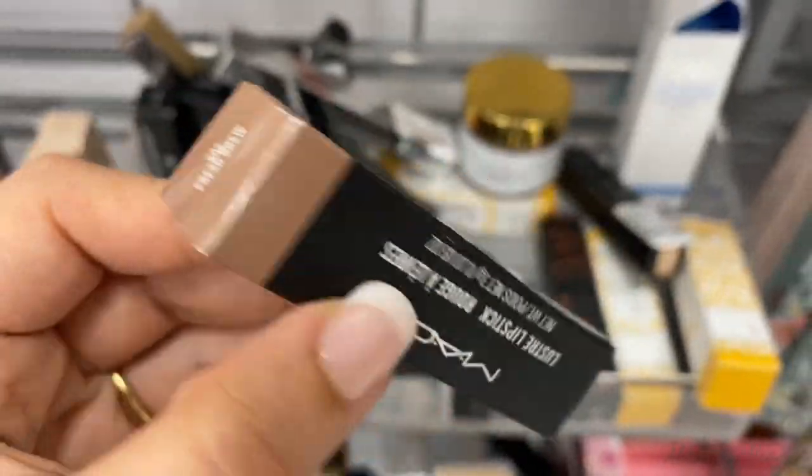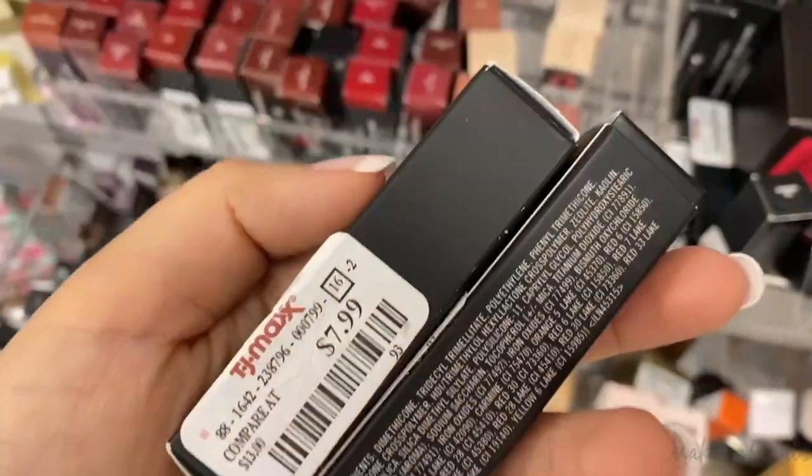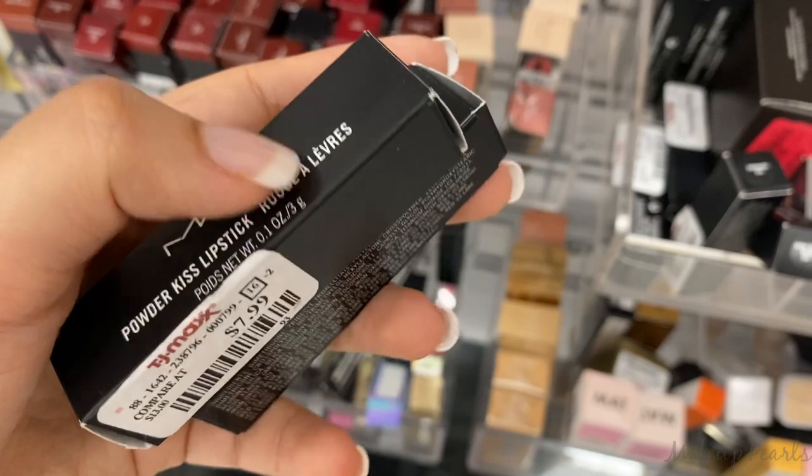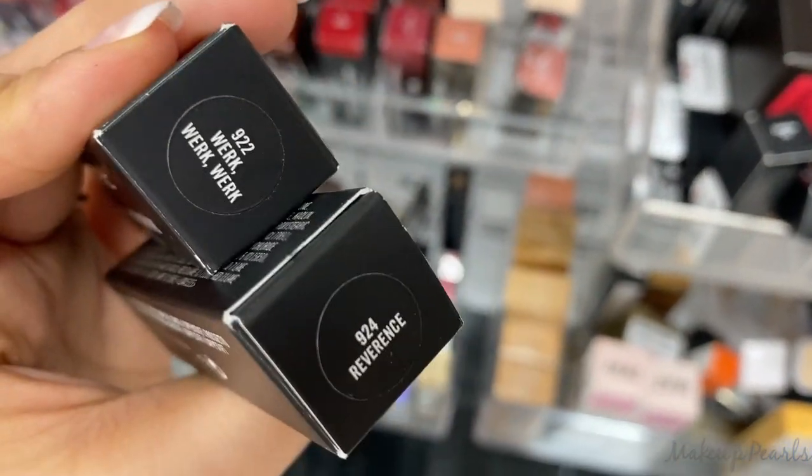I'm really curious about this shade Fresh Brew from MAC — this is a Lustre Lipstick running for $7.99. I also found Powder Kiss Lipsticks from MAC running for $7.99 in the shades Reverence and Work Work Work. I definitely want to check these out.